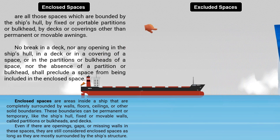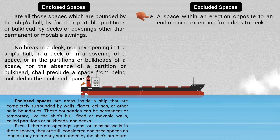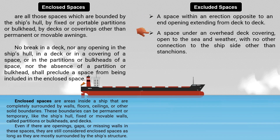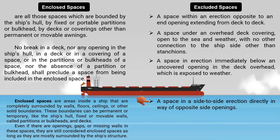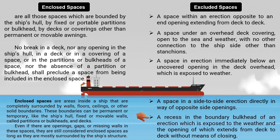A space shall be considered an excluded space in the following cases: a space within an erection opposite to an end opening extending from deck to deck; a space under an overhead deck covering open to the sea and weather with no other connection to the ship's side other than stanchions; a space in an erection immediately below an uncovered opening in the deck overhead which is exposed to weather; a space in a side-to-side erection directly in way of opposite side openings; and a recess in the boundary bulkhead of an erection which is exposed to the weather, the opening of which extends from deck to deck without means of closing.